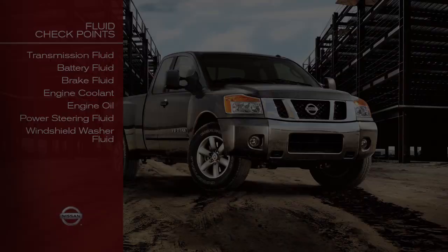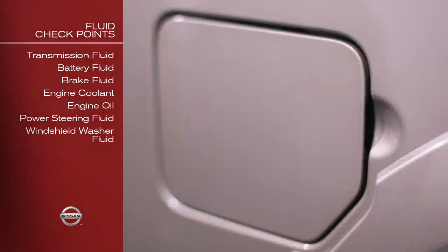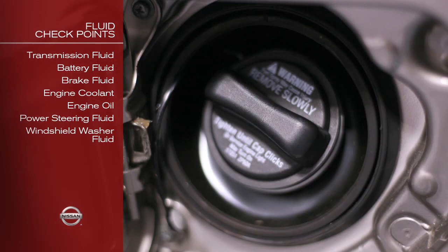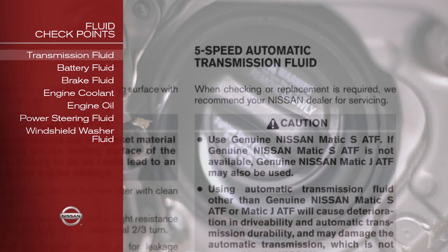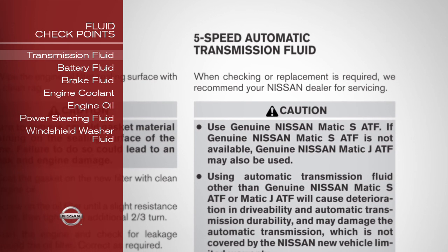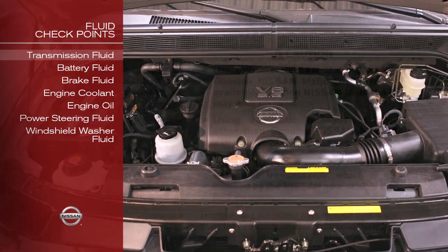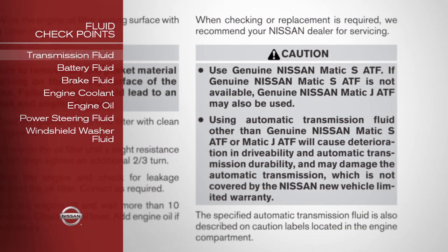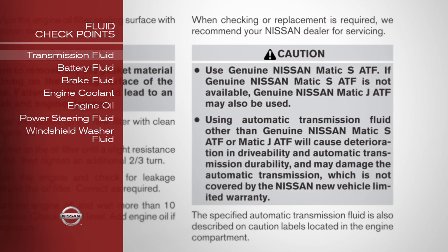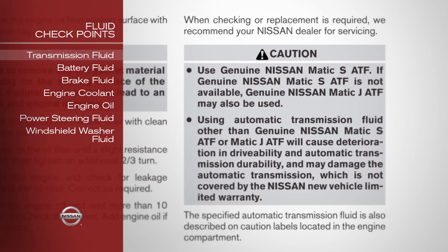Fluid checkpoints. These maintenance items should be checked periodically. A good time to do it is when you refuel or check the engine oil. Transmission fluid: when checking or replacing your transmission fluid, we recommend seeing your Nissan dealer for servicing. Only use the fluid specified on the caution label in the engine compartment or refer to your owner's manual for specific transmission fluid information. Use of any other fluid could damage the transmission.